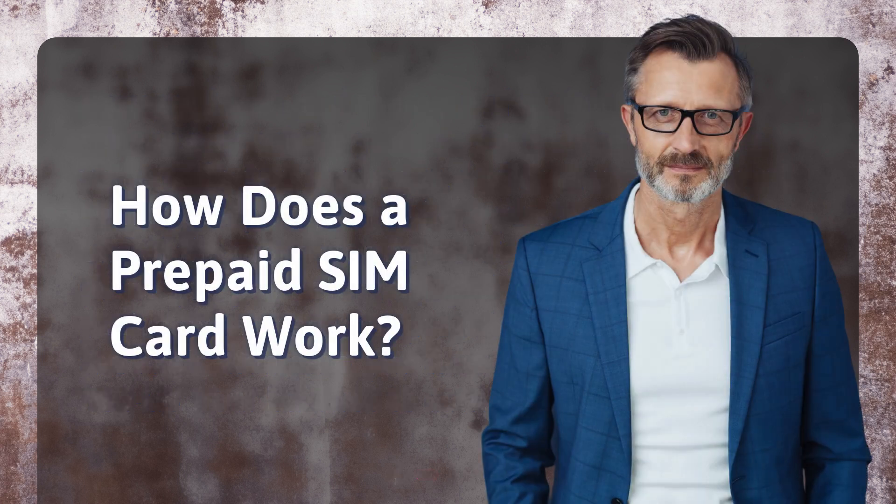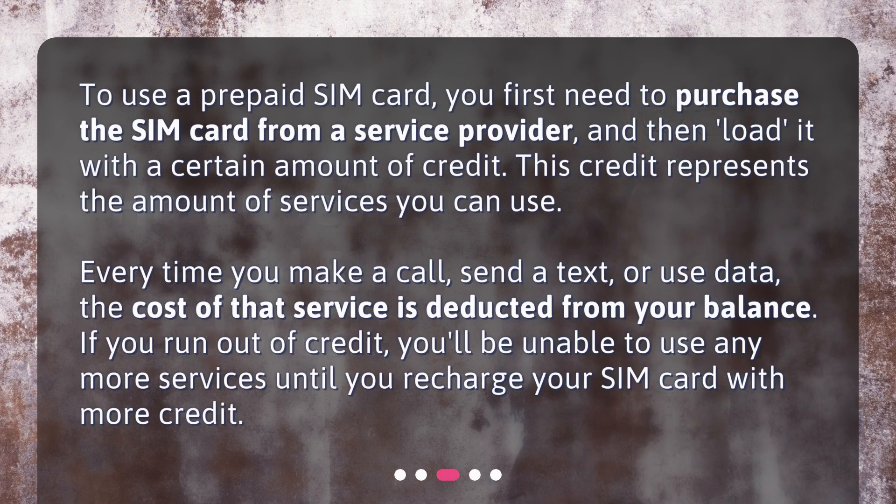How does a prepaid SIM card work? To use a prepaid SIM card, you first need to purchase the SIM card from a service provider and then load it with a certain amount of credit. This credit represents the amount of services you can use. Every time you make a call, send a text, or use data, the cost of that service is deducted from your balance. If you run out of credit, you'll be unable to use any more services until you recharge your SIM card with more credit.